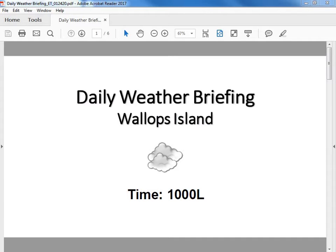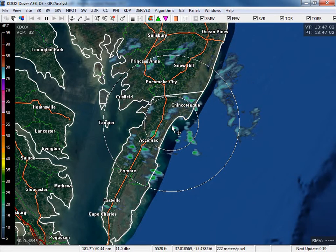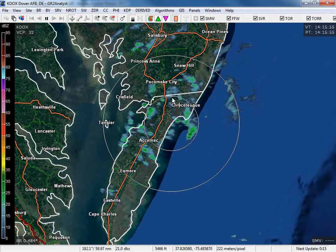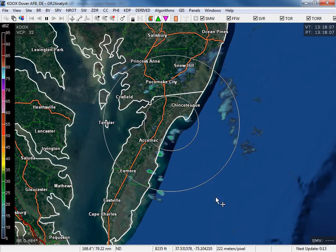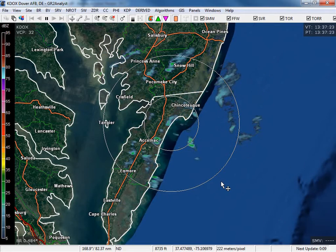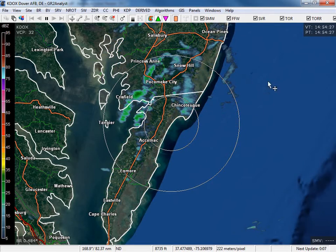Those rain showers should continue to move north and east of the area, so we shouldn't see any more rain this morning. Taking a quick look at the radar, you can see we had some rain showers move through the past half hour to an hour or so, moving north of the Wallops region. Not seeing anything else develop off the ocean this morning, so should be seeing dry conditions for the remainder of the day today.